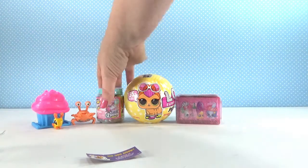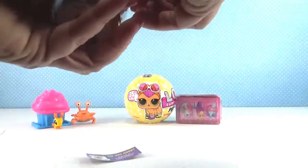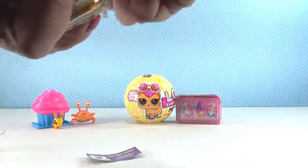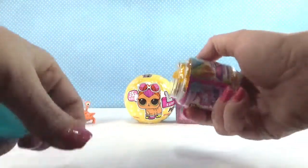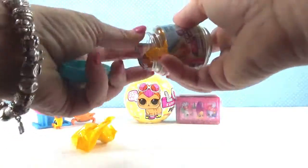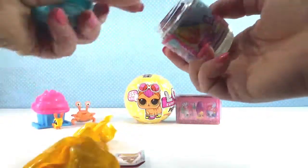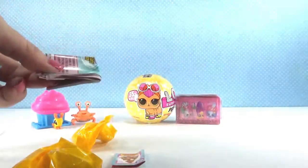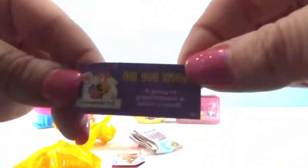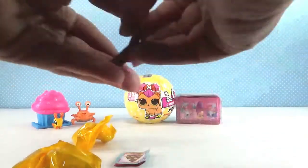All right guys, next I am going to open these Shopkins Season Six, and I ended up with two Shopkins in this batch. I am super sorry because I just saw that Honey Peach is actually a grasshopper — sorry, I thought it was a bee! All right, here's our collector guide.